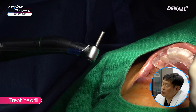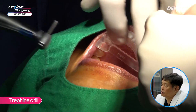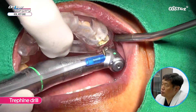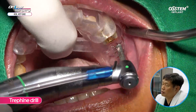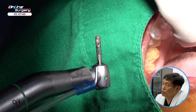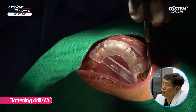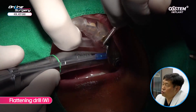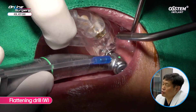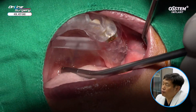In order to perform a biopsy on the A-oscollagen graft, a trephine drill was used to obtain the sample from number 26. You can see that the sample has come out. A flattening drill was then used to flatten the top part in both number 26 and number 27.